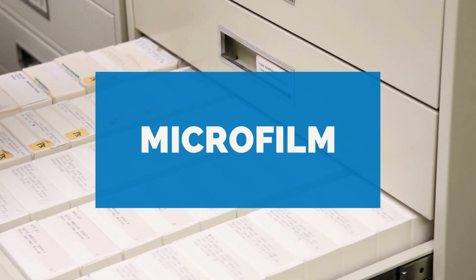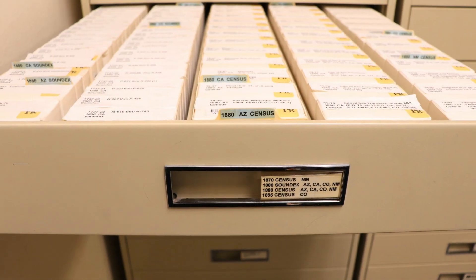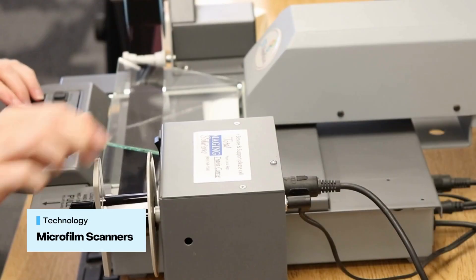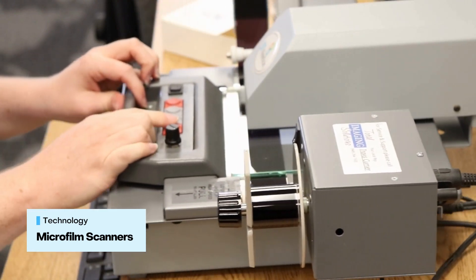The Pioneer Room has several microfilm collections, including border crossing records from San Ysidro and census records. You are also welcome to bring your own microfilm or microfiche to view on our microfilm scanners during our open hours.